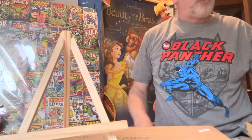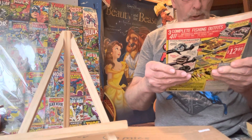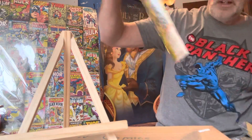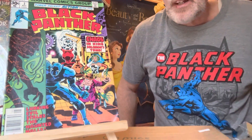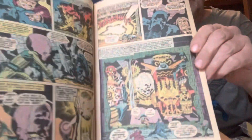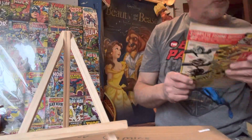Now this is Black Panther number three — 'Chaos in King Solomon's Tomb: Lurking Evil Stalks the Haunted Halls.' Again, this is 1977 and it's drawn by Jack Kirby. Number three, and this one sold for $95. I like the way he drew comic books — so square. Nobody else could draw like him.